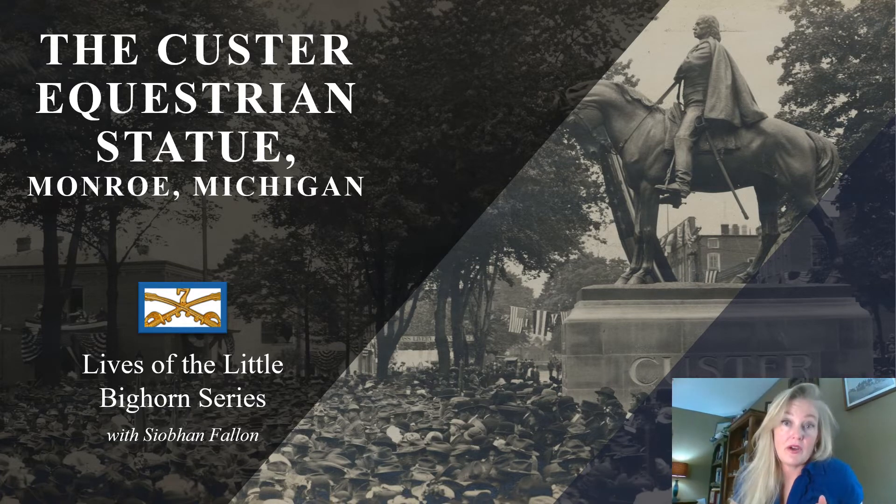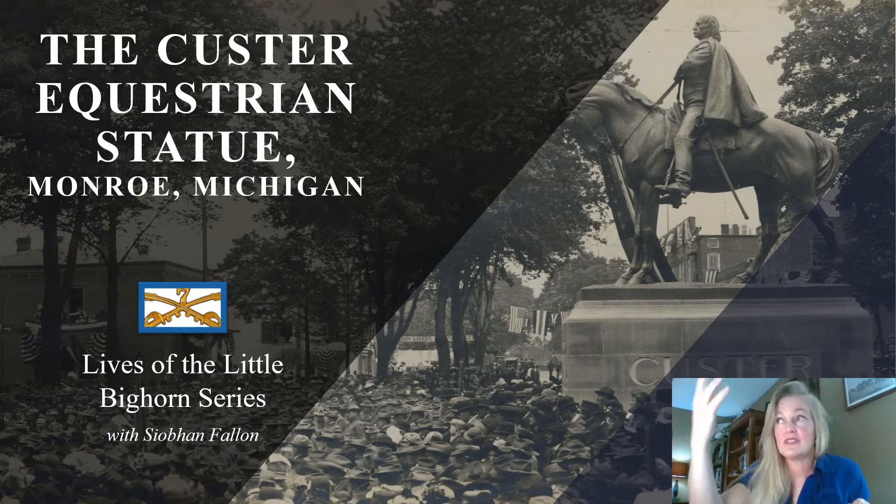One of the highlights of Monroe and one of the reasons I went there is the Custer Equestrian statue. I remember driving all day from Pennsylvania to Monroe, Michigan, just trying so hard to get there before dark — and I drove straight to the statue just as the sun was setting behind it and it lit it up in just fire. It was magnificent.